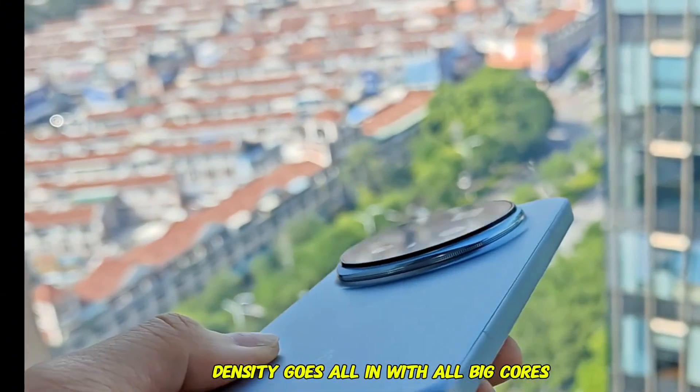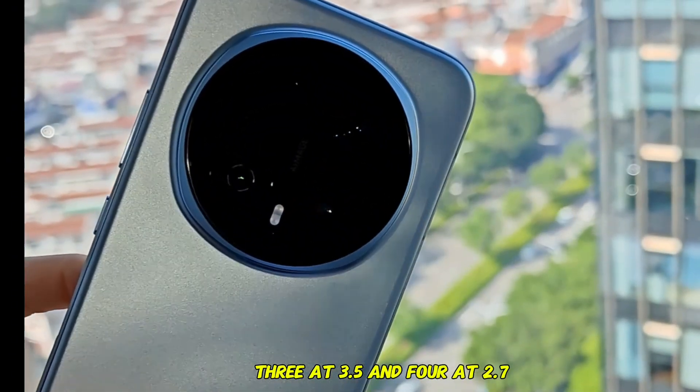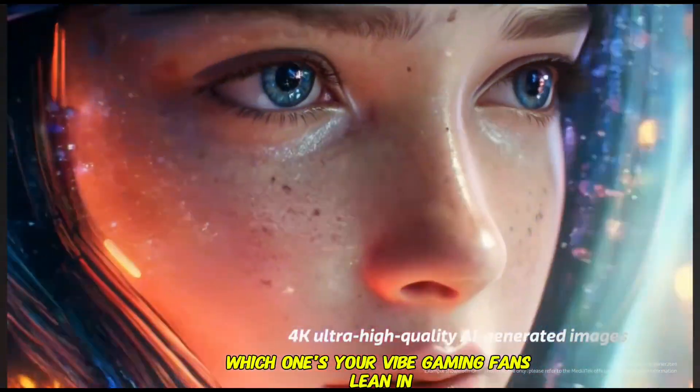Dimensity goes all in with all big cores — one monster at 4.21 GHz, three at 3.5, and four at 2.7. It's bold, like betting everything on power, but Snapdragon feels more balanced. Which one's your vibe?